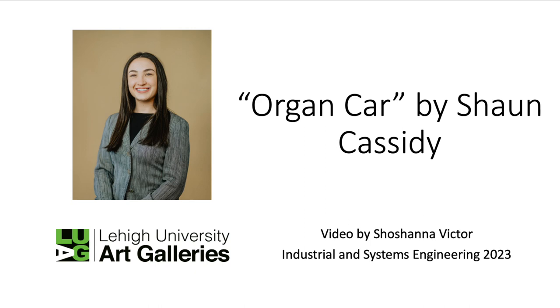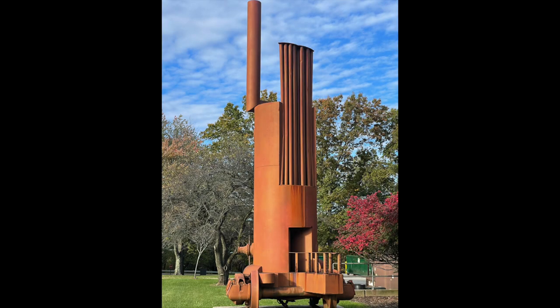Hello and welcome to a video on Oregon Carr by artist Sean Cassidy. Oregon Carr was created in 1993 and donated to Lehigh University by collectors Philip and Muriel Berman.